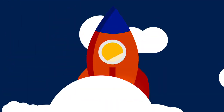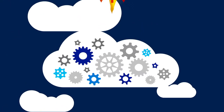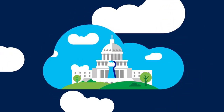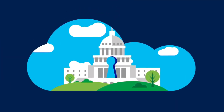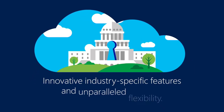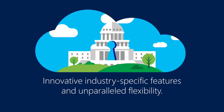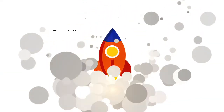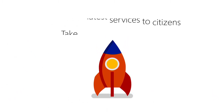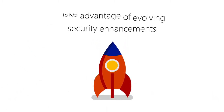While the Cloud has a reputation for being complicated to implement and maintain in government, at Microsoft we're here to keep things simple. The Azure Government Cloud provides US government agencies and partners with innovative, industry-specific features and unparalleled flexibility. We understand your challenges and are making it easier to rapidly access new technology, deliver the latest services to citizens, and take advantage of evolving security enhancements.